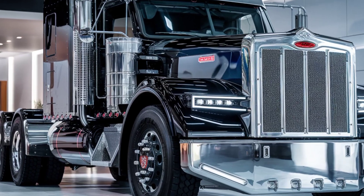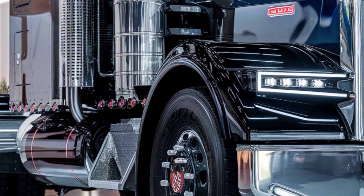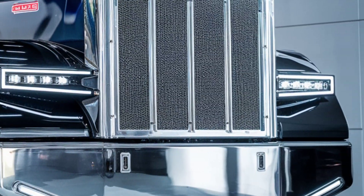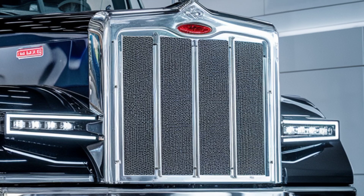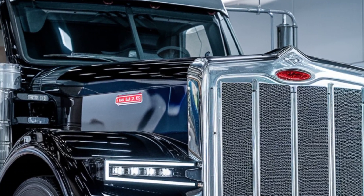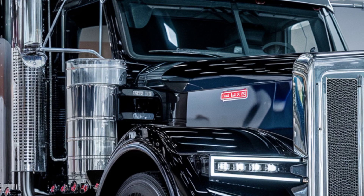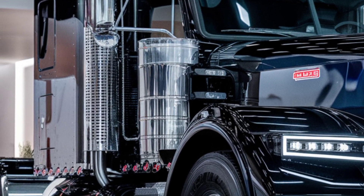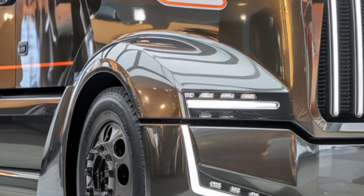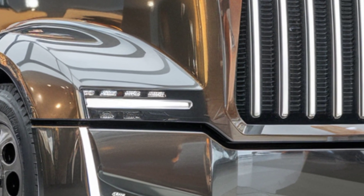On the technology front, Peterbilt has introduced a user-friendly infotainment system that includes connectivity options like Apple CarPlay, Android Auto, and Bluetooth. This system allows drivers to stay connected while on the move, with voice-activated controls for hands-free operation.